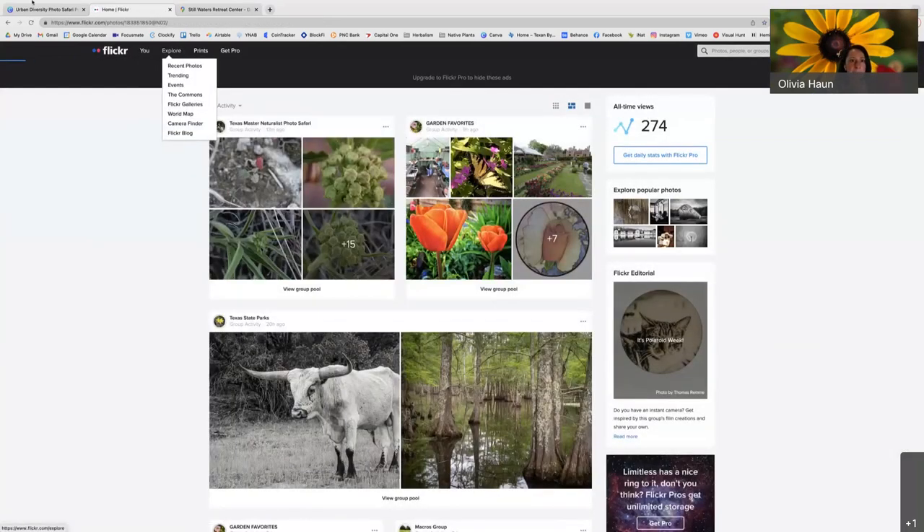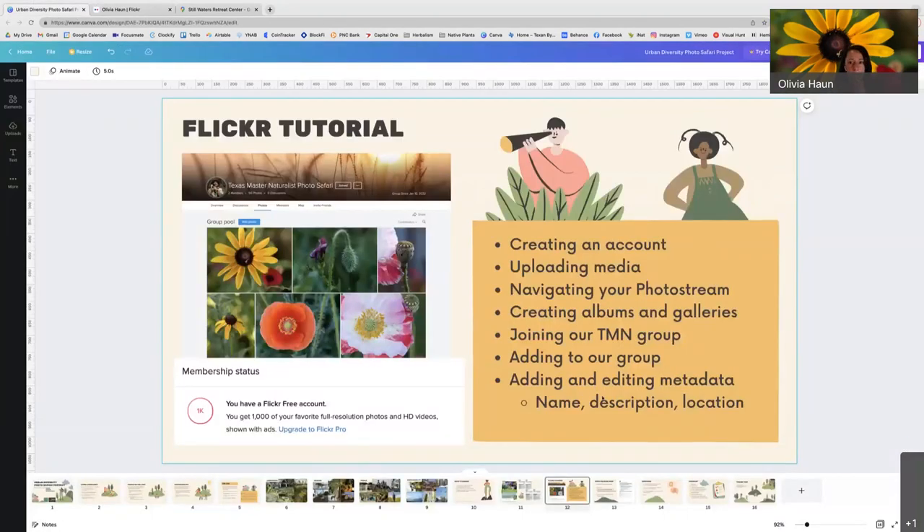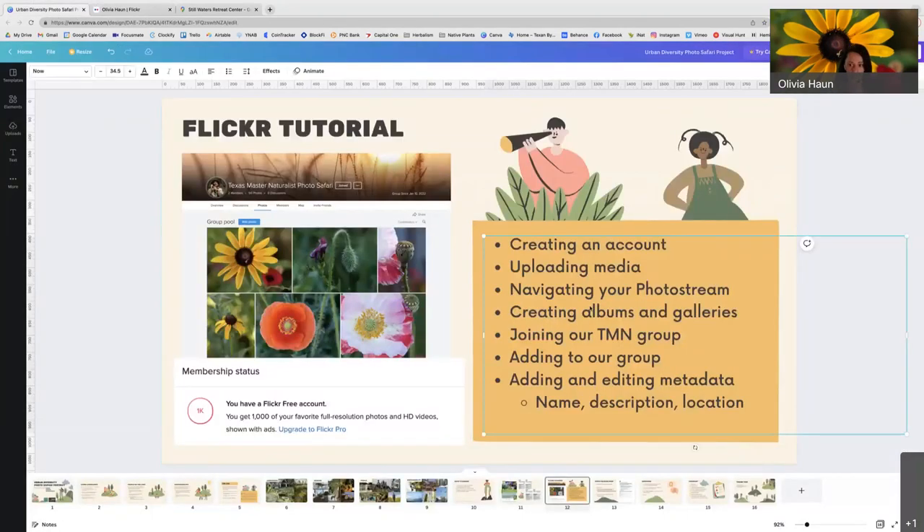Let me go back to my slideshow now and make sure we covered everything. We went through our photo stream, created albums, went through galleries — we don't need to do those, but they're different from your photo stream and different from our groups. We went through joining our Master Naturalist group, uploading photos to the group, and editing metadata including name, description, tags, and location.